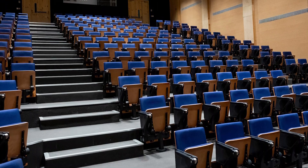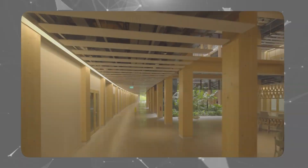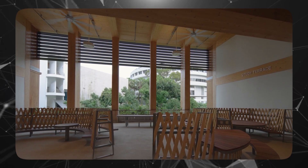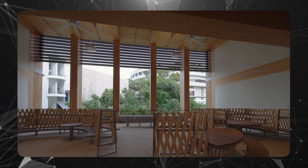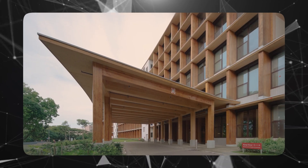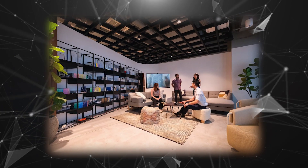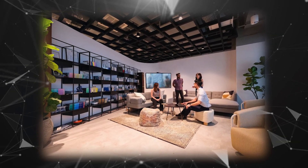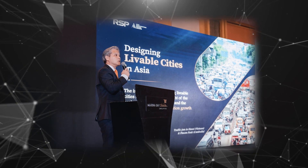Gaia has a 190-seat auditorium, a dozen lecture theatres, research facilities, faculty offices, and airy study terraces — a space designed for holistic learning and collaboration. This project is a prime example of teamwork, innovation in design, and a commitment to sustainability and construction excellence. RSP representatives said they were honoured and excited about the recognition from the SIA Architectural Design Awards 2023, highlighting their dedication to pushing the boundaries of design and innovation.